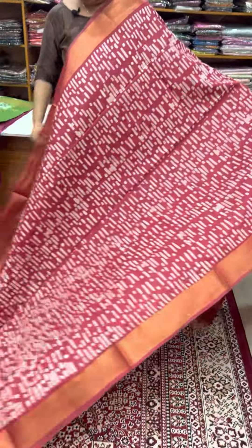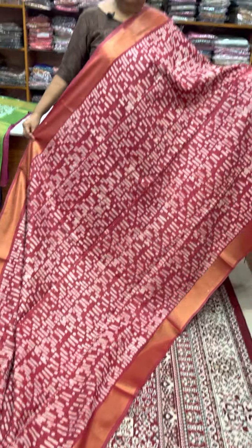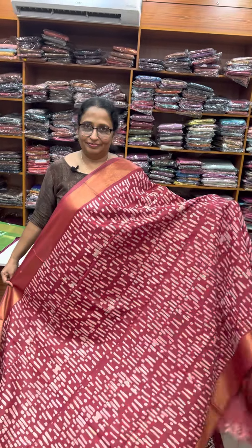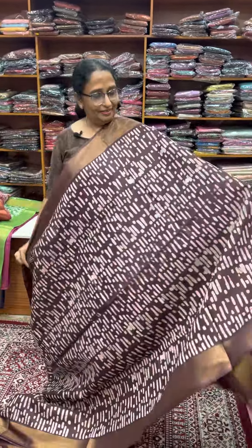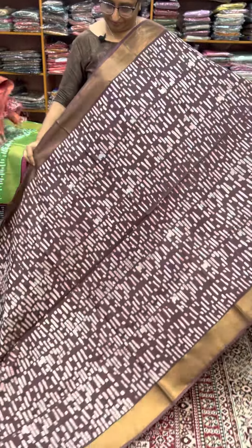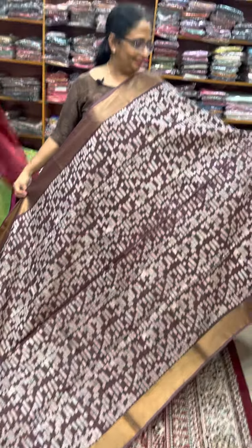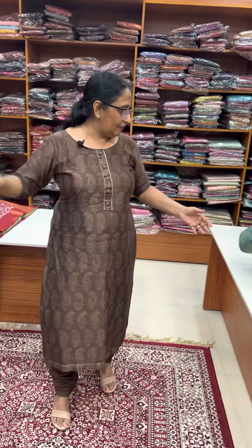The red is not bright red, it's a maroon blend. The red is coffee brown, a brown blend. It's a sapphire green.